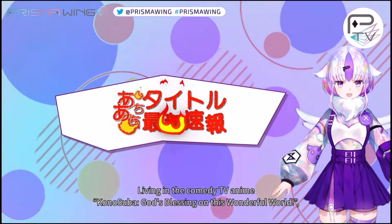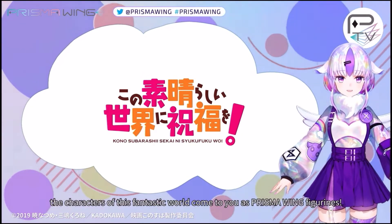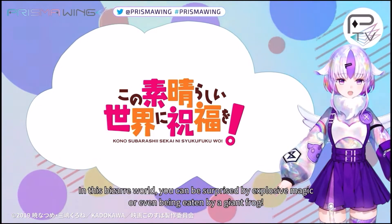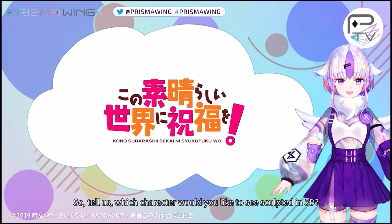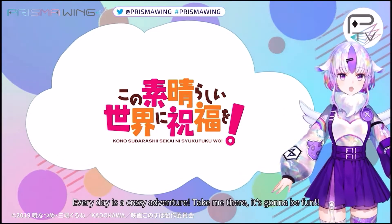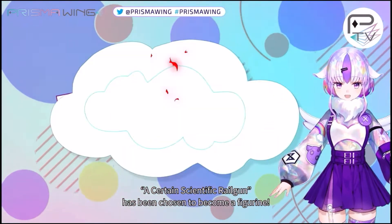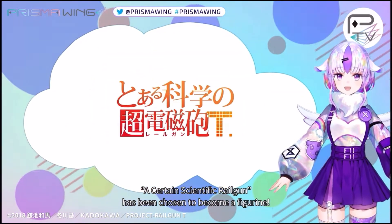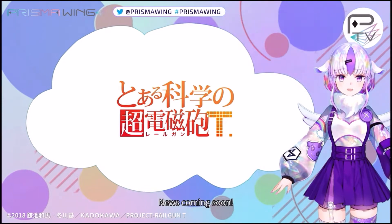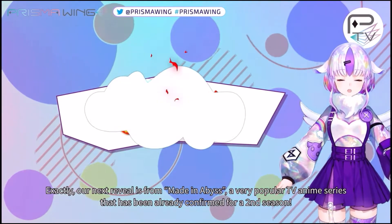Then we have KonoSuba — yes, I'm excited because season three just got announced. I don't know when it'll air, probably next year, since it's going to be a different studio. Darkness is my favorite girl — let me know in the comments who your favorite character is. I love Darkness, she's hilarious. It's probably going to be Aqua though. Then we have A Certain Scientific Railgun — I haven't seen the Railgun series but I've watched Index. That one I might skip depending on the character they make.